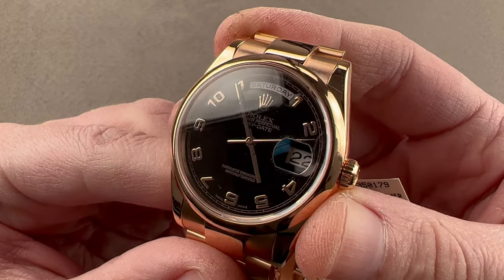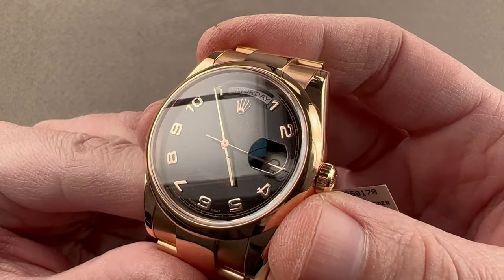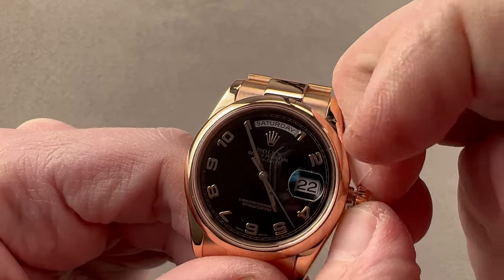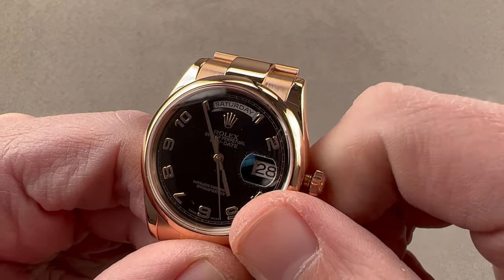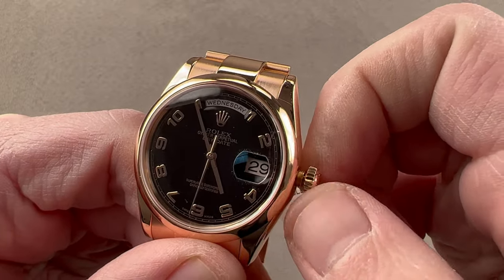You can see the dial is unusual — gilt-style printing with a chapter ring outboard. We have radially arrayed rose gold Arabic numerals, and then it is a double quick set day-date, which means we have a hacking seconds function should we desire it, but also a double quick set system. By turning the crown in opposite directions in the intermediate position, we can change both the day and the date independently.